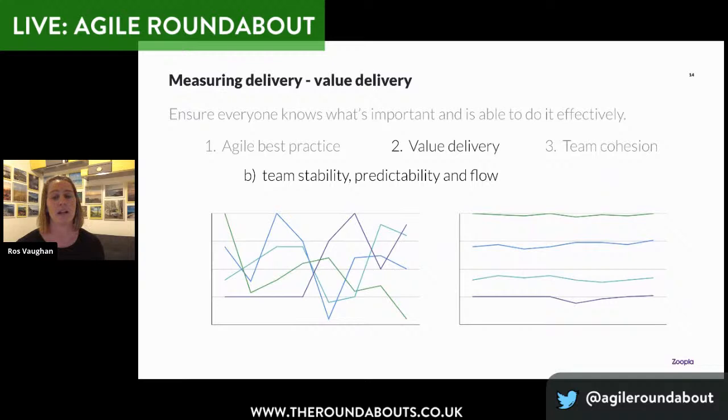Another way we're measuring the value delivery side is by driving team stability, predictability and flow — something that Maria and Claudia just mentioned that really resonated with me. This isn't about getting all teams to deliver 30 story points in a given sprint. The teams in Zoopla can choose how they want to work — if they're Scrum, if they're Kanban, three weeks or two weeks. It's down to the teams to understand the context and environment they're delivering within. Getting team stability, predictability and flow is all about getting graphs that look like the one on the left to look more like the one on the right — so teams better understand their workflow and aren't immediately becoming blocked because they need to talk to another team or didn't understand the definition of ready.